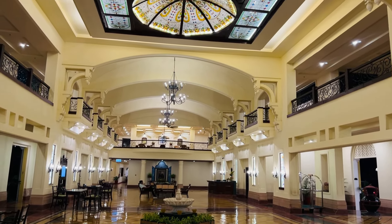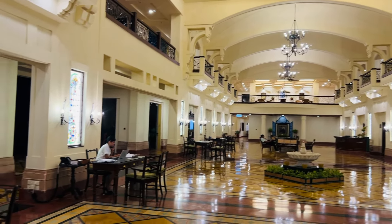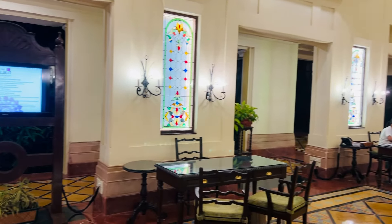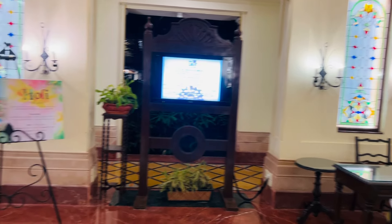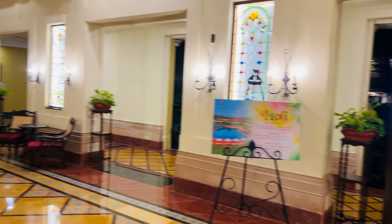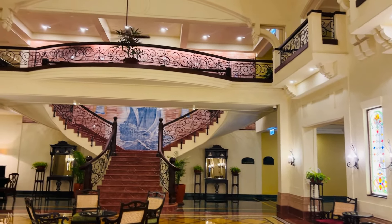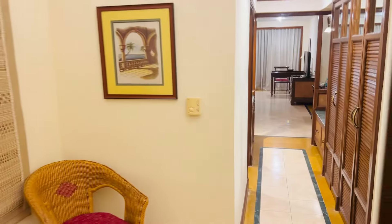This is the reception area, which is very beautiful and well maintained. You can see it has a balcony, chandeliers, and a fountain. This area is very big. This hotel has a very old Portuguese style vibe, which is Goa's old vibe, so it's built in the same theme and it's very pretty.